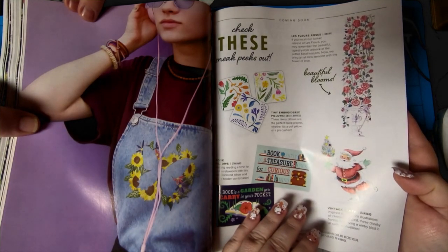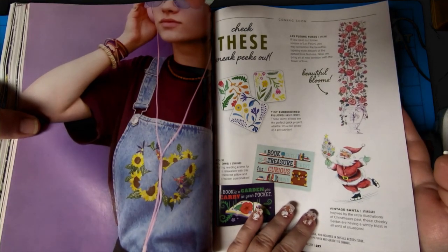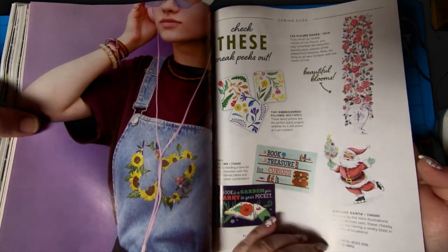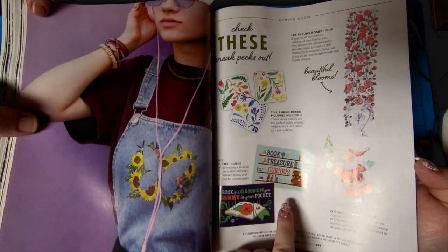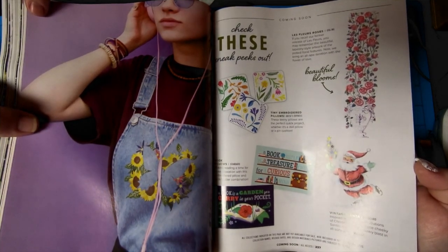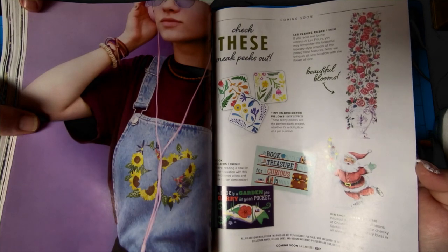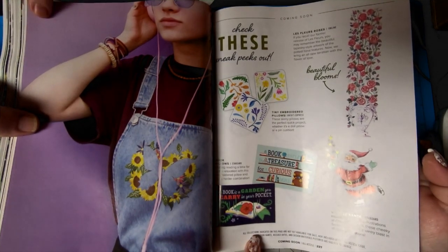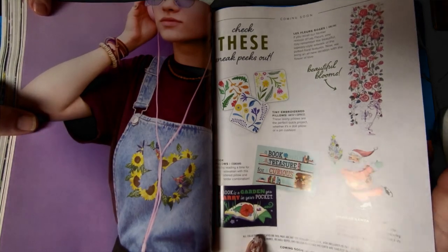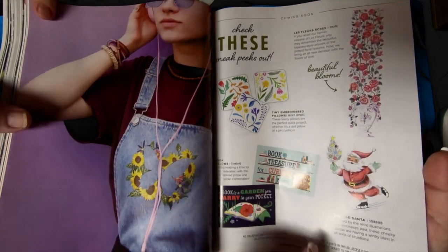Check these sneak peeks out — Les Fleurs Roses online. Beautiful. I like vintage Santa — oh yeah, that's my style. Book pillows — oh book pillows, be cool. 'A bookshelf is a treasure chest for a curious mind.' Yep. 'A book in the garden you carry in your pocket.' Lovely. And tiny embroidered pillows.